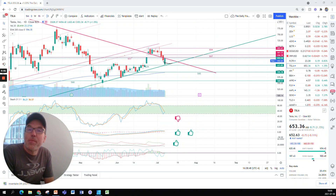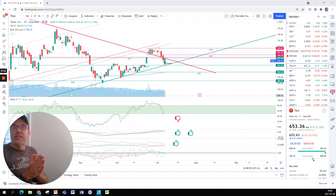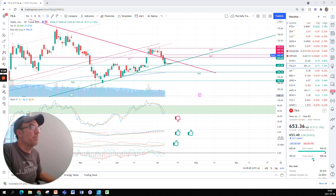Good evening everybody, I'm Pierre Roberge, the Daily Trader. It is July 8th and we are going to take a look at Tesla stock from a technical analysis perspective. I do these videos so that you can do your own research, make your own decisions, learning to do technical analysis with me.